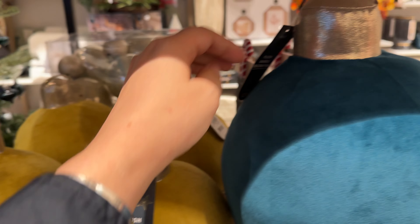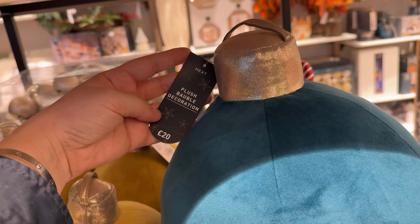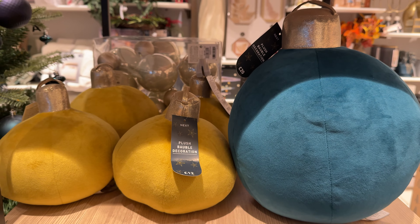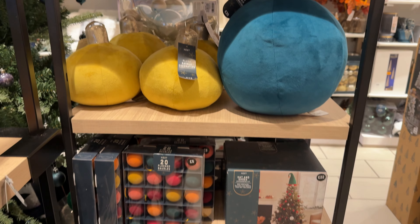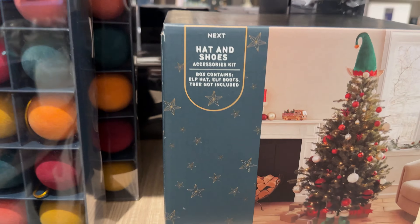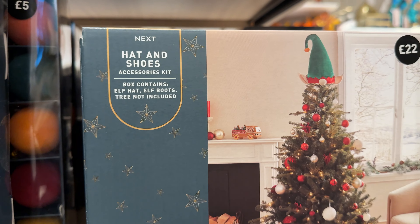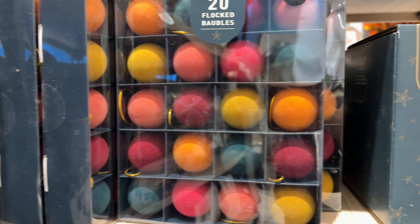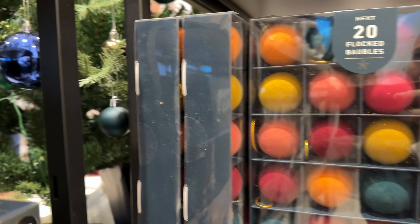Huge bobble pillows — soft decorations. They should have a third one which is twice as big as the blue one, but I could not find it — it looks like it's been sold out. And some more hat and shoes for the Christmas tree. What do you think about having a Christmas tree with shoes?